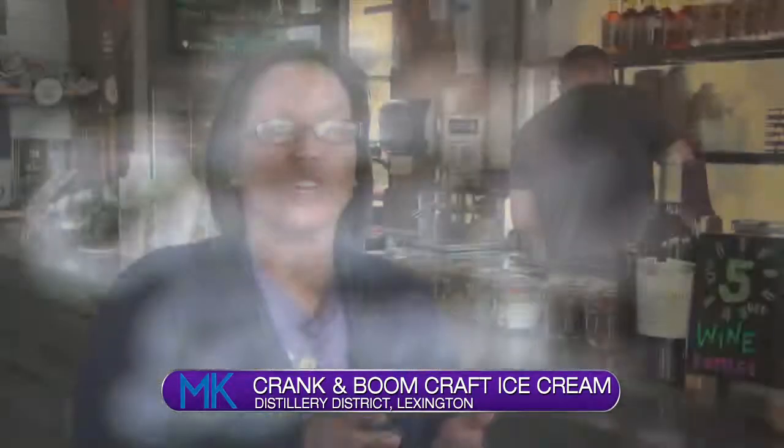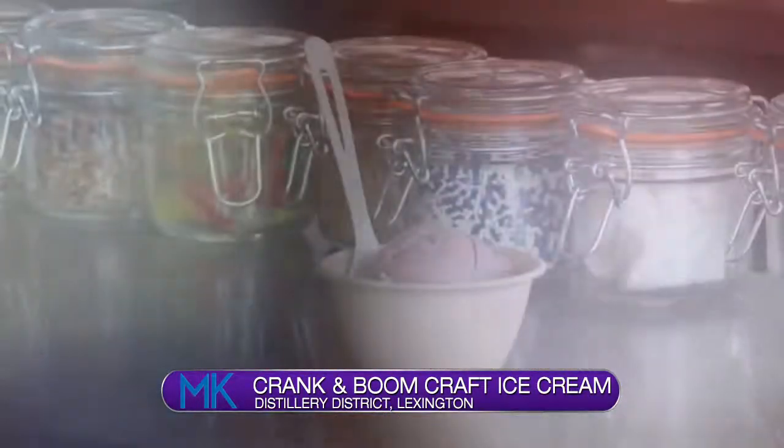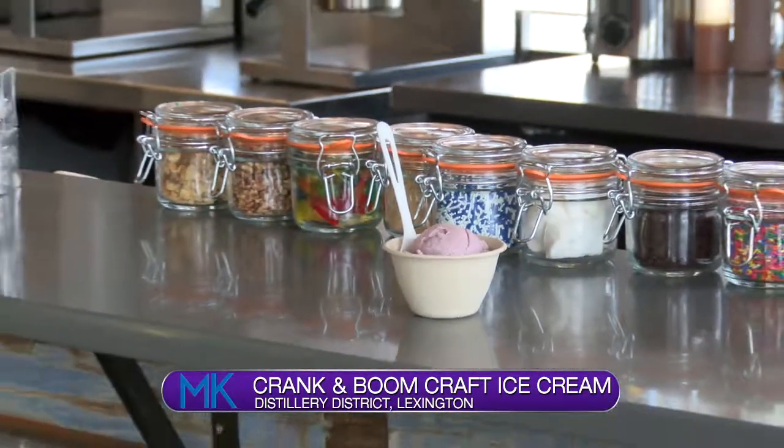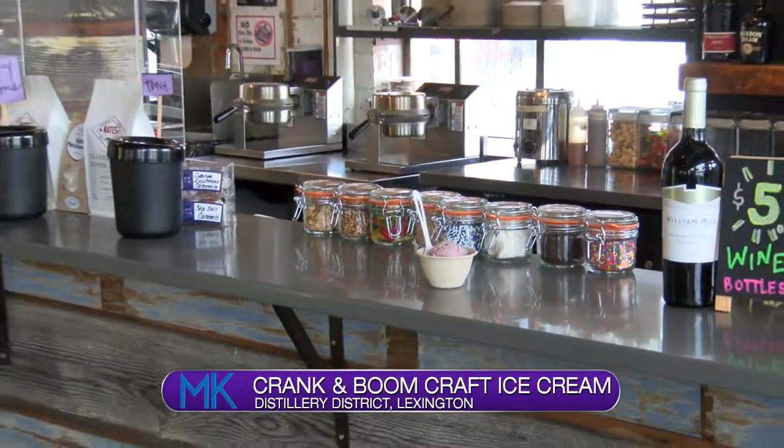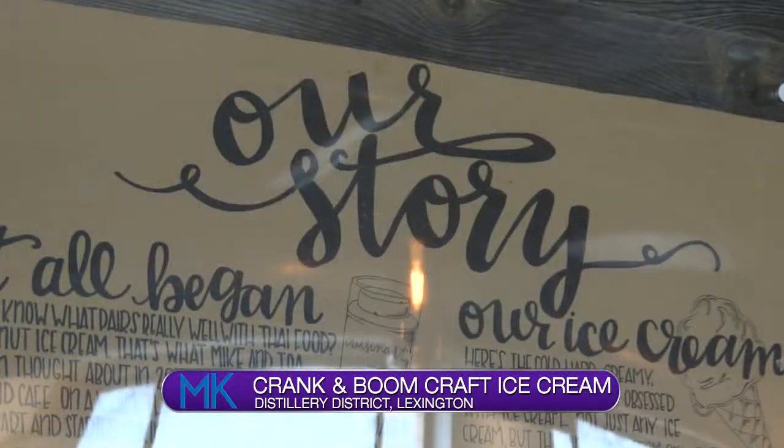We have a dark chocolate truffle, chocolate fudge brownie, salted caramel — which they spend three hours making the salted caramel itself — bourbon and honey, and Kentucky blackberry buttermilk. A lot of us in Lexington have had our taste buds tantalized by Crank and Boom craft ice cream, but few know the story behind it.